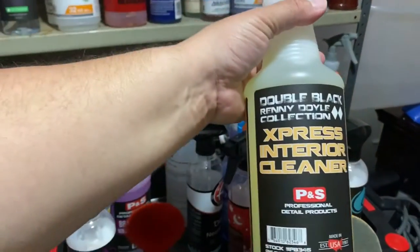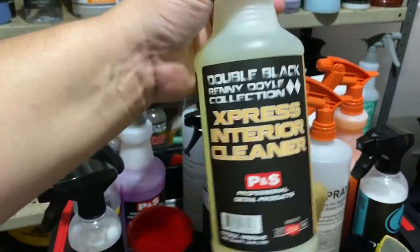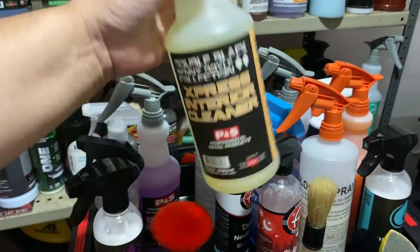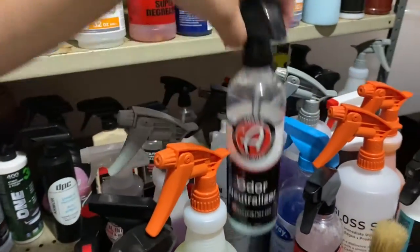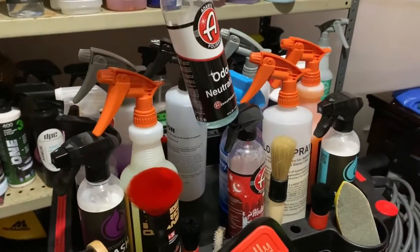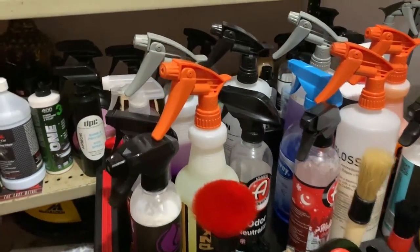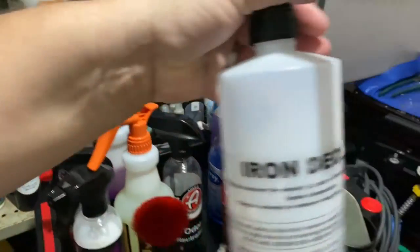This is an Express Interior Cleaner — it's basically an all-purpose cleaner from P&S, very good on leather and plastics. This is just one of the scents I have from Adams — I have a few others over on this bench. Don't mind the label, but yes, this is an iron decon product.